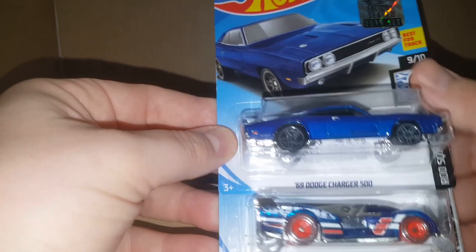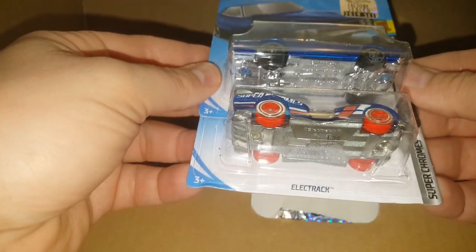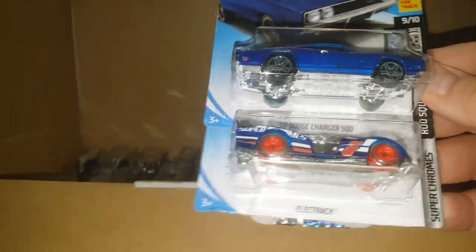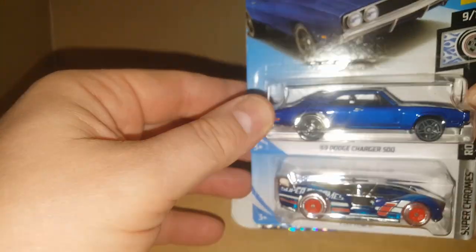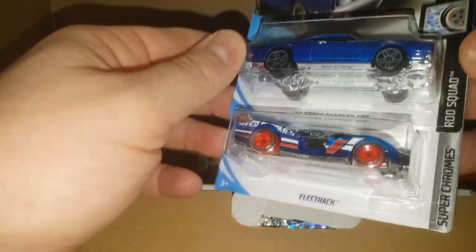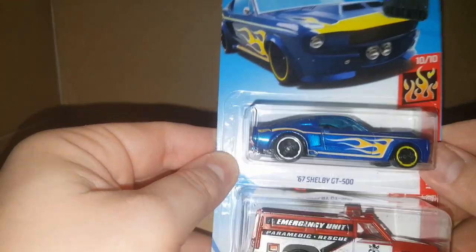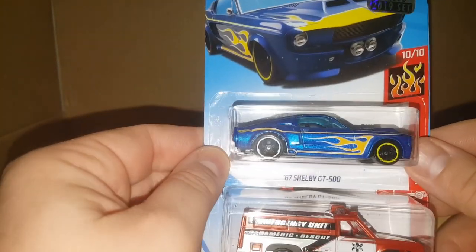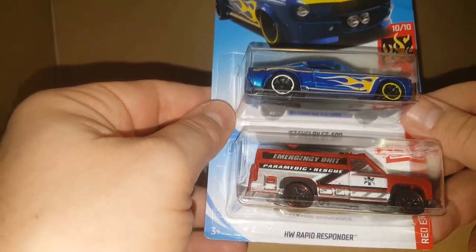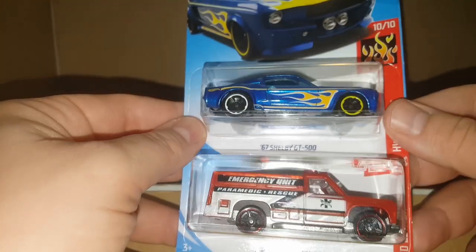Here we go — a beautiful 69 Dodge Charger 500 and an Electrak. Super Chrome series and the Rod Squad — that's a beautiful Charger. I always say Challenger because the new Challengers look like the old Chargers. And that's a 67 Shelby GT500 — I feel like we got that one in the last case, but maybe not. An emergency unit, the Rapid Responder. No treasure hunts there.